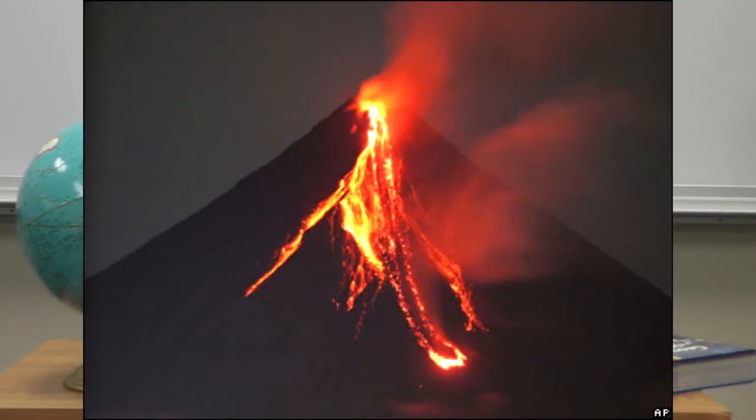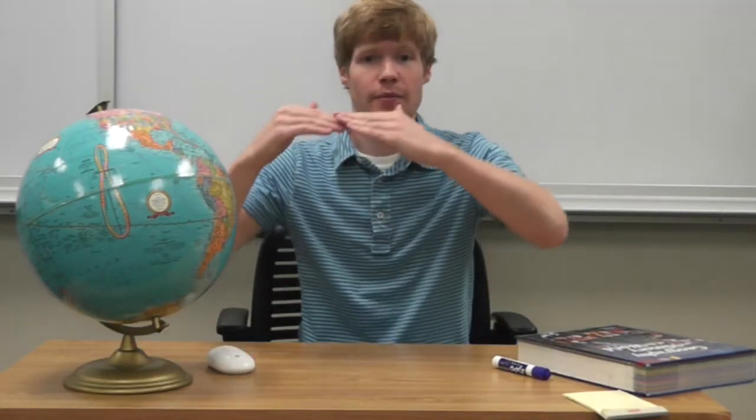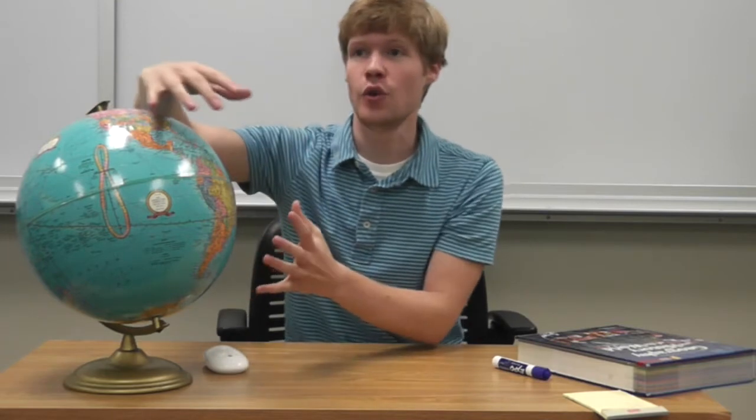Also, where plates come together, there are volcanoes. One plate might dive past another, and that causes a bunch of pressure to build up. Different parts of the planet are thin, which causes the heat of the earth to suddenly spew out through thin points in the crust. So all of these are happening as a result of internal change — things on the inside of the earth are being expressed, causing new land and new expressions of that land to appear all over the earth. That takes millions and millions of years.